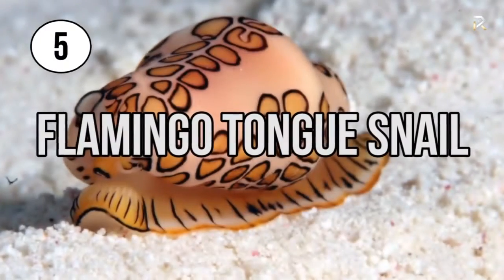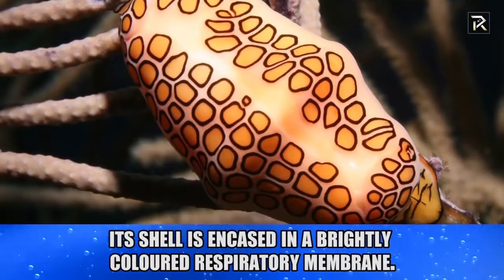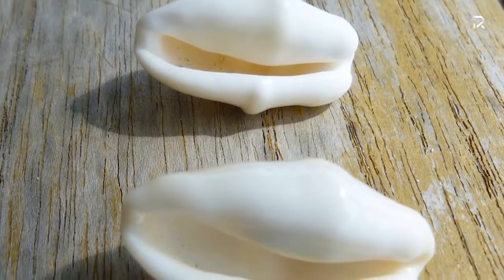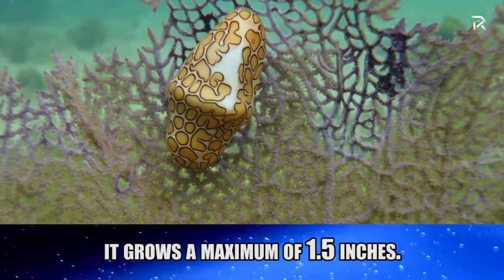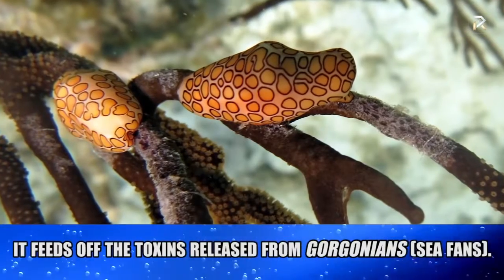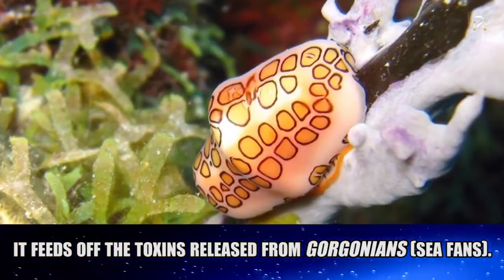Flamingo-tongued Snail. Here is a snail whose shell is encased in a brightly colored respiratory membrane. It grows a maximum of 1.5 inches and feeds off the toxins released from gorgonians, or sea fans. The bright colors of the mantle serve as a warning of its toxicity.